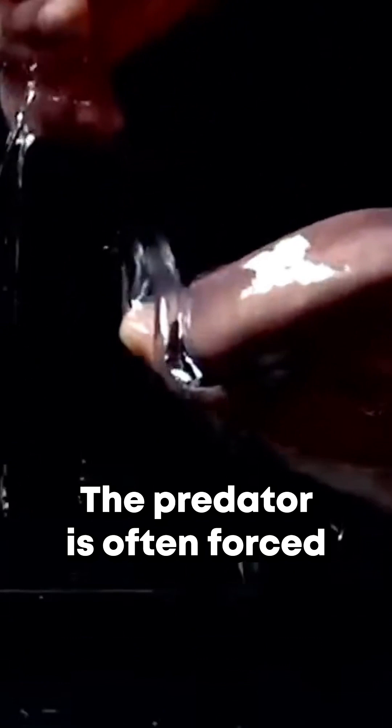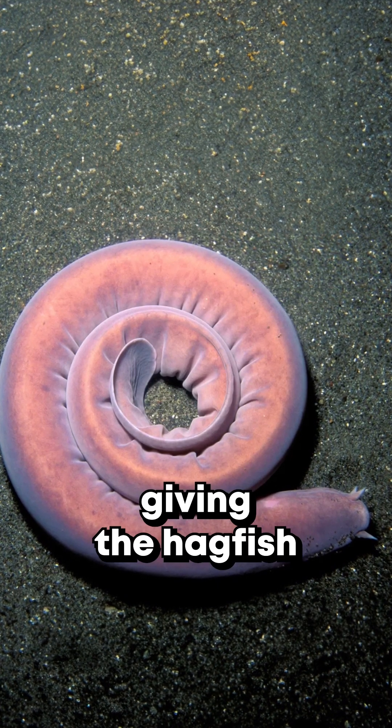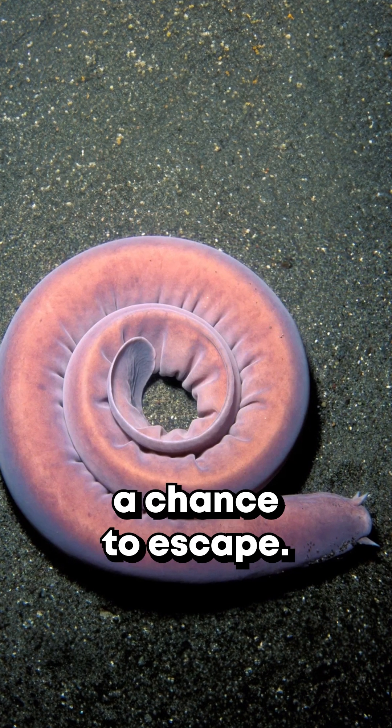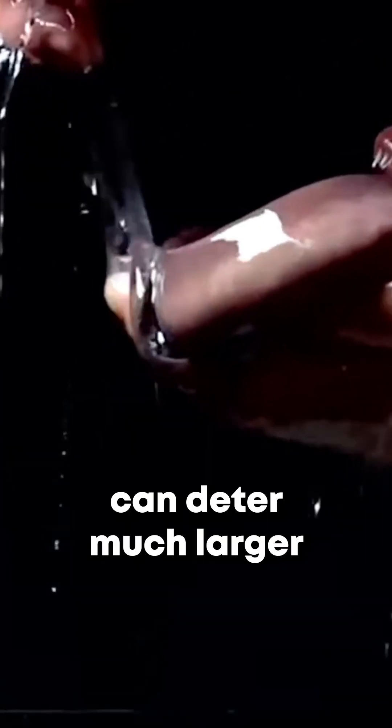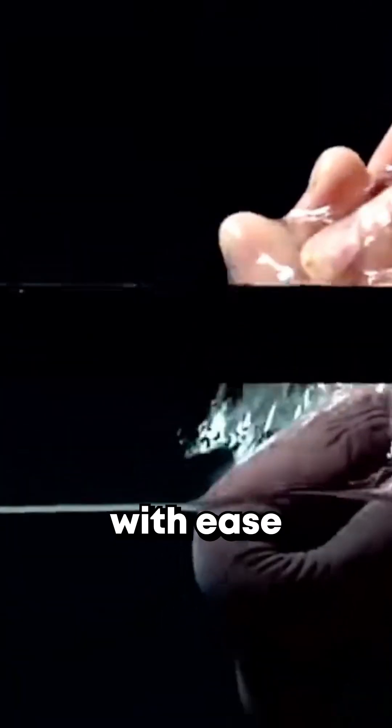The predator is often forced to release the hagfish and try to clear its gills, giving the hagfish a chance to escape. The slime is so copious and effective that hagfish can deter much larger marine predators with ease.